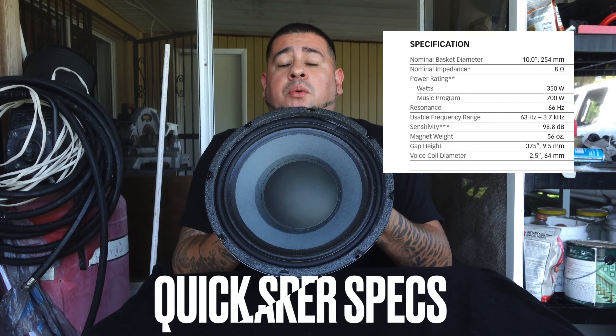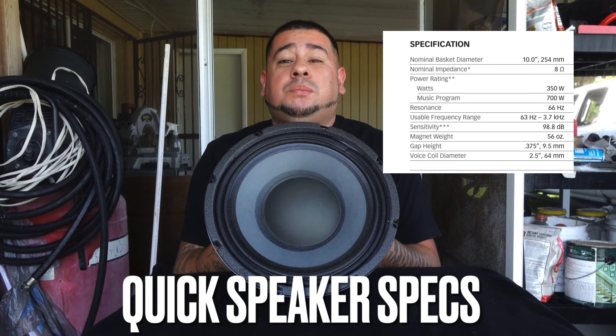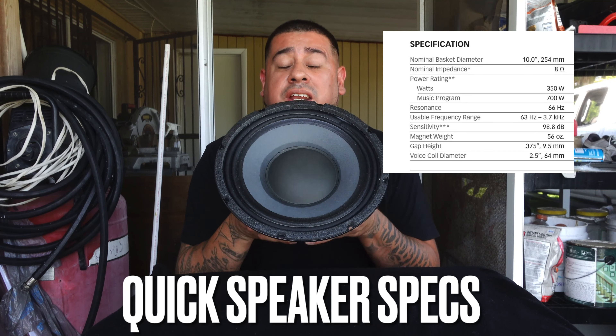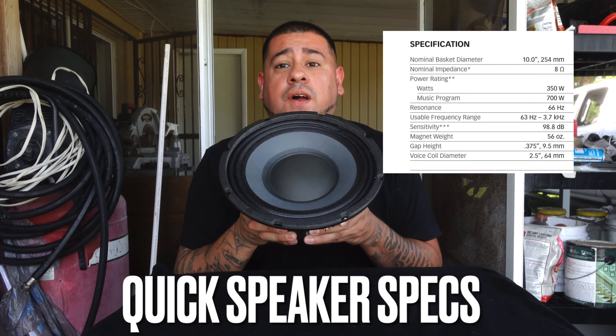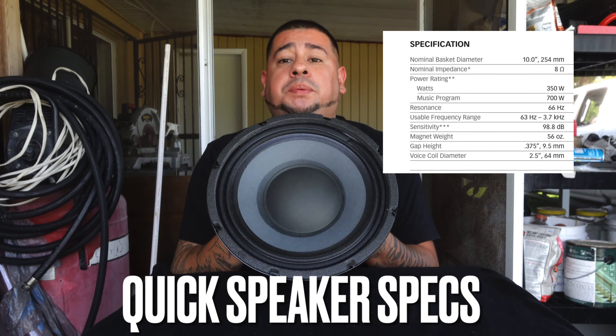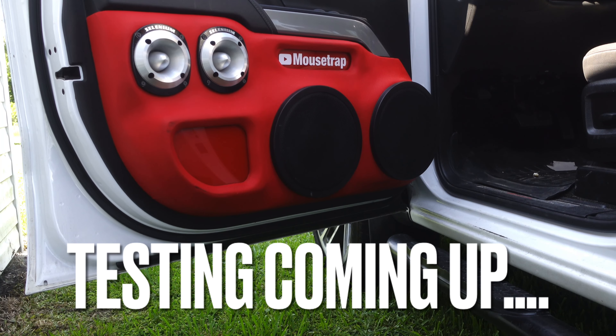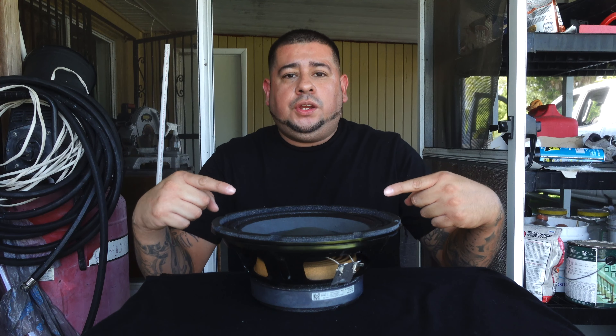This bad boy right here can handle 300 watts RMS, and if you really want to go the extra mile you can put 700 watts on this guy and it's going to definitely talk. I myself have actually put a thousand watts on each one of these — respect the volume and it's going to last you a long time and it's going to really talk.